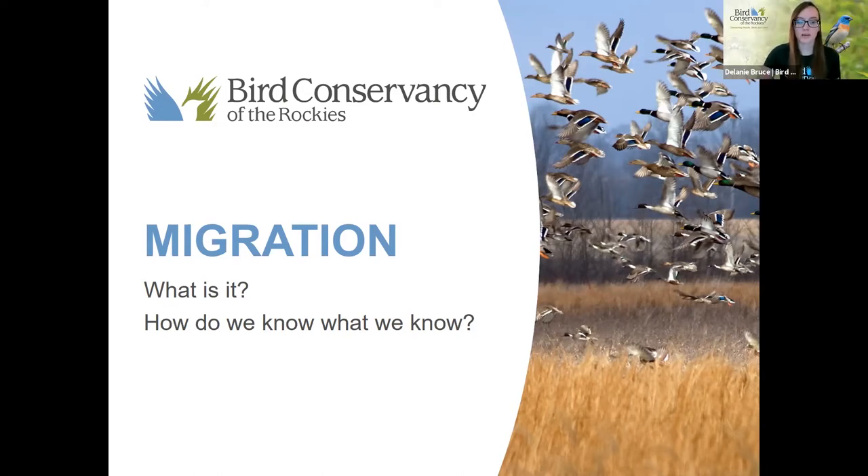How do we know what we know about migration? How do we know migration exists? How do we know that birds migrate? We can actively see and observe birds moving around. Maybe one day we have robins in our yard at our feeders, and then a month later they're gone for a while. Today we are going to go into one way that scientists have learned more about migration, and the science behind that — that is bird banding.